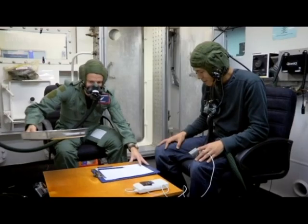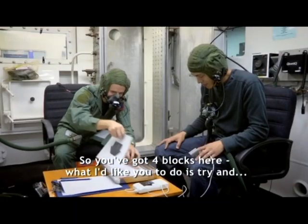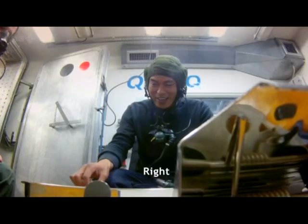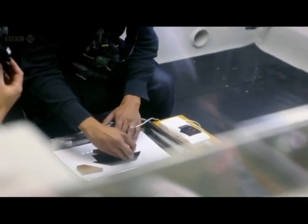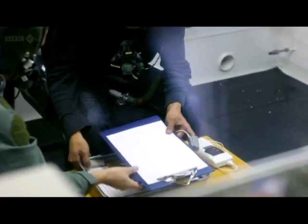Within a couple of minutes, I'm struggling to perform even simple tasks. So you've got four blocks here — what I'd like you to do is try and make these blocks match the silhouette that you see on the card there. But although I was struggling to perform these tasks, I really didn't care. The overriding sensation I was feeling was one of euphoria and wellbeing.